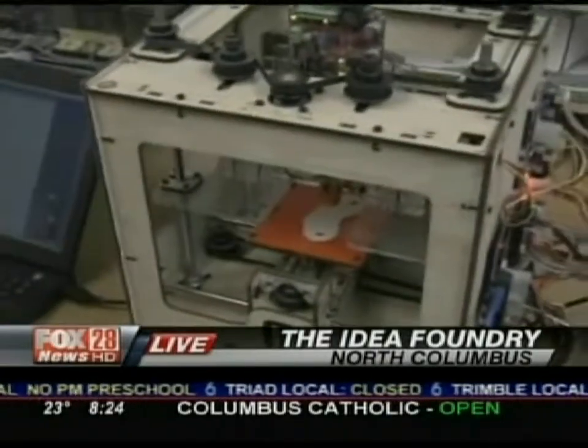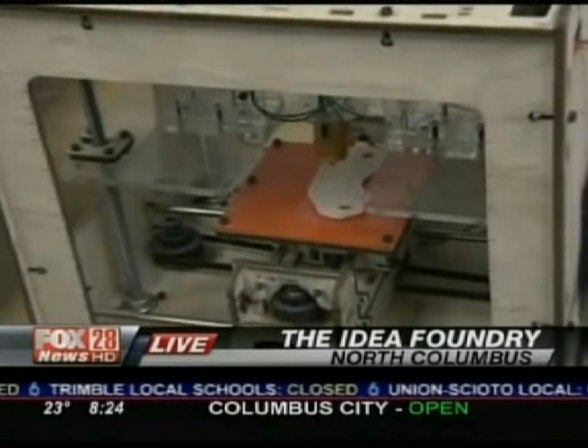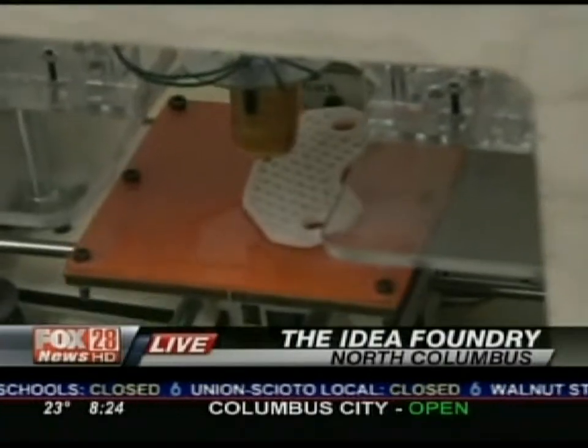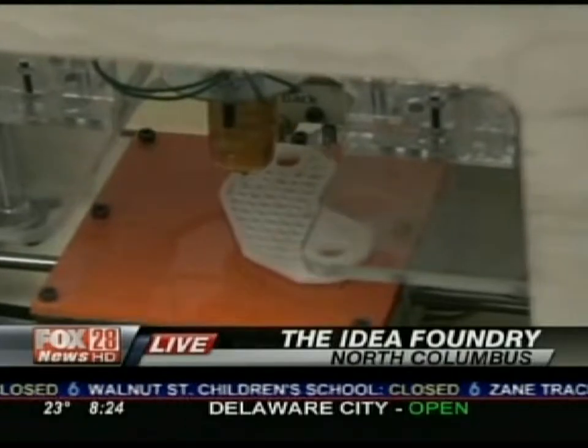Imagine a hot glue gun controlled by a computer that gradually adds material to make a 3D part. It's working now. And is it safe to say that machine could make another machine? Absolutely — it's self-replicating. The design also just won Best in Show at the Consumer Electronics Show recently. Very cool — lots of parts.